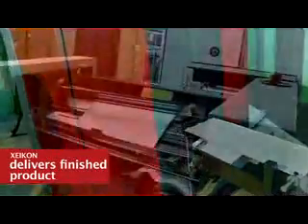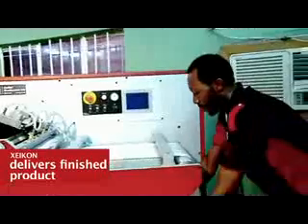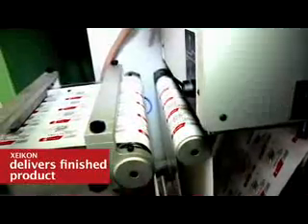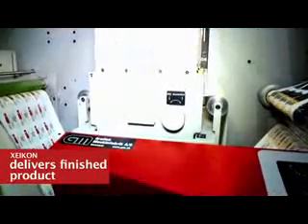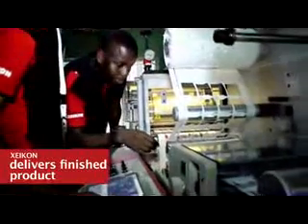The setup we have here is with an unwinder, printing machine, and a rewinder. The finishing is done offline on a digital converter, which is able to do varnishing, UV curing, die cutting, slitting, and rewinding. So you will have a complete finished product in the end.